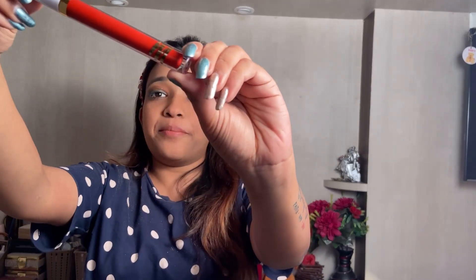Just one more step left, which is to apply lipstick. I'm using the MyGlam Liquid Matte Lipstick in the shade CU46. Ta-da! I'm done. Let me just change into my outfit and get back to you.